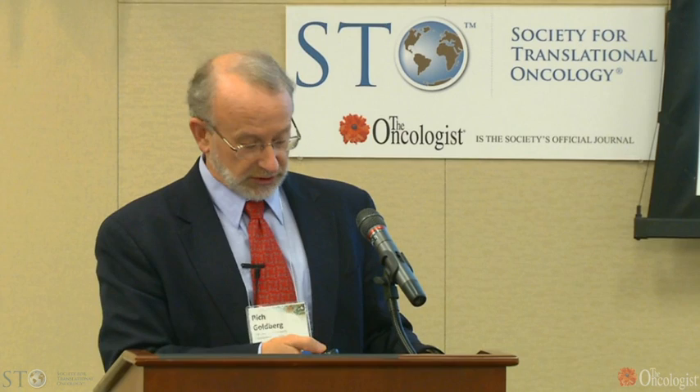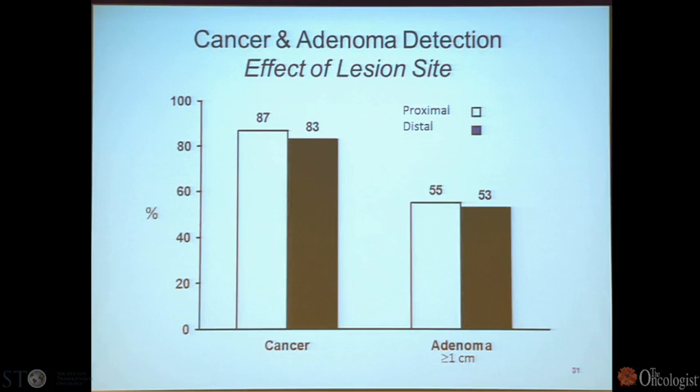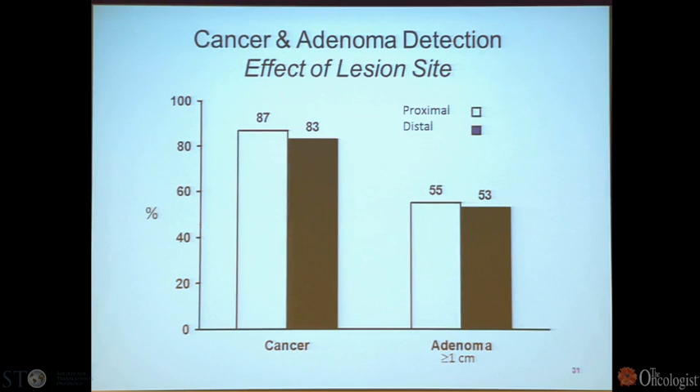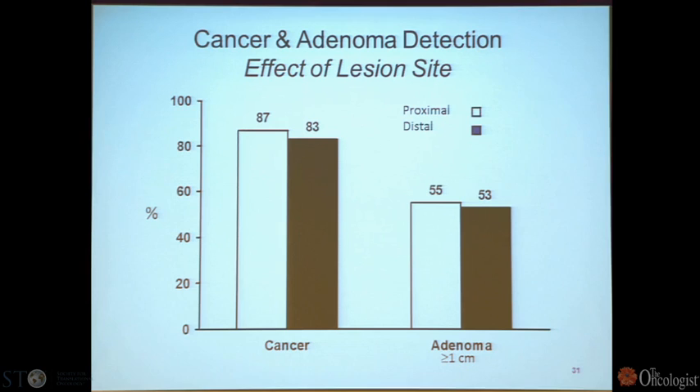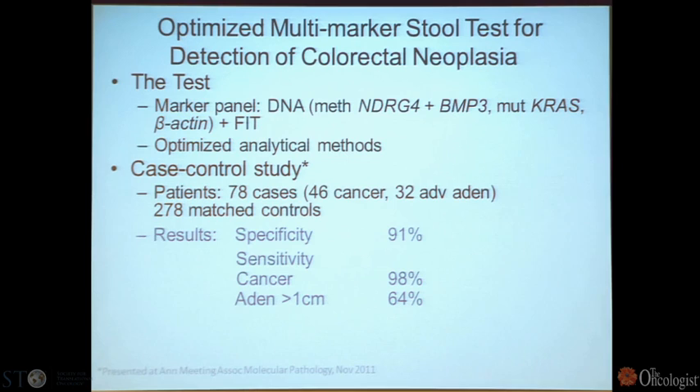Importantly, the test can detect not just stage four cancers but stage one cancers and pre-malignant disease. Aggregate sensitivity was 87%, which is very good. The larger the adenoma, the more cells are shed, the more likely detection. Location in the colon doesn't appear to matter — cancer in the proximal and distal colon can be detected with equal ability. Specificity and sensitivity for cancer now exceed 90%, and there is an FDA validation underway.